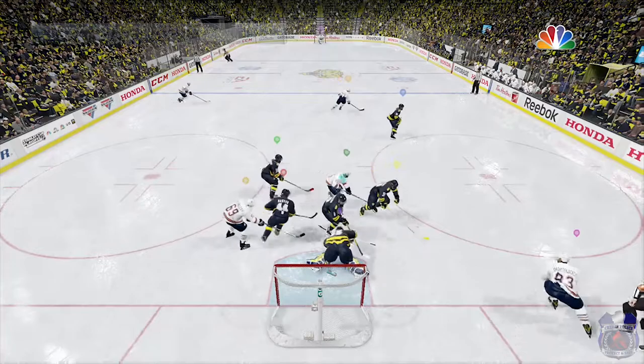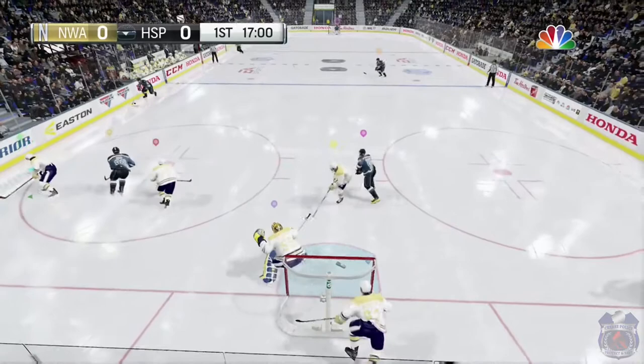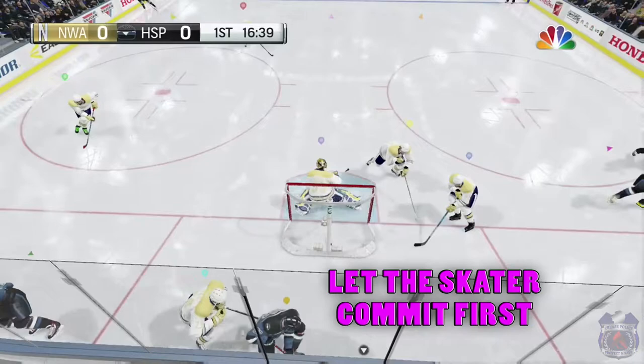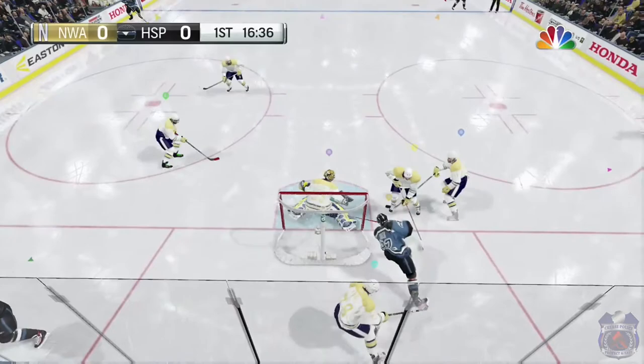When the puck is in the trapezoid, I will drop to butterfly almost every single time. Skaters like to dance back and forth — they're trying to trick you into hugging a post, and then they'll just do a quick wrap to the other side. Just sit tight and wait until he commits to one side, and even though I did not get to the post in this clip, you can still stop wraparounds from simply being in butterfly as long as your pad can reach.